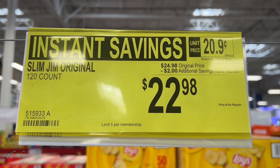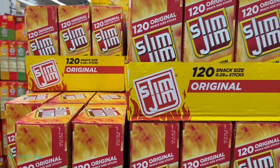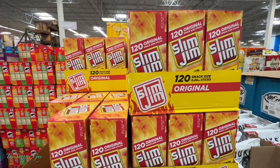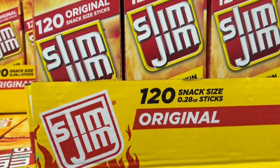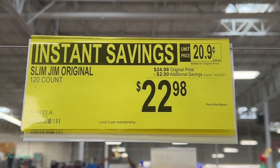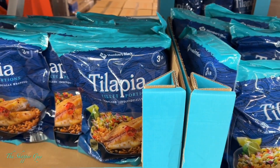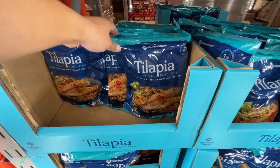Next up, another instant savings — Slim Jim beef jerky turkies. These are good, I've bought them before. Go pick them up before the price goes back up. Also, three pounds of tilapia on sale — go pick them up before they run out.